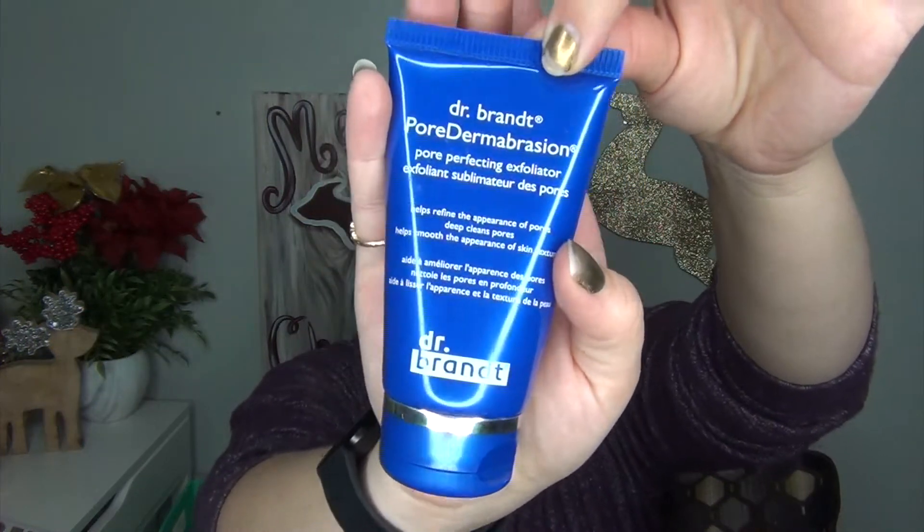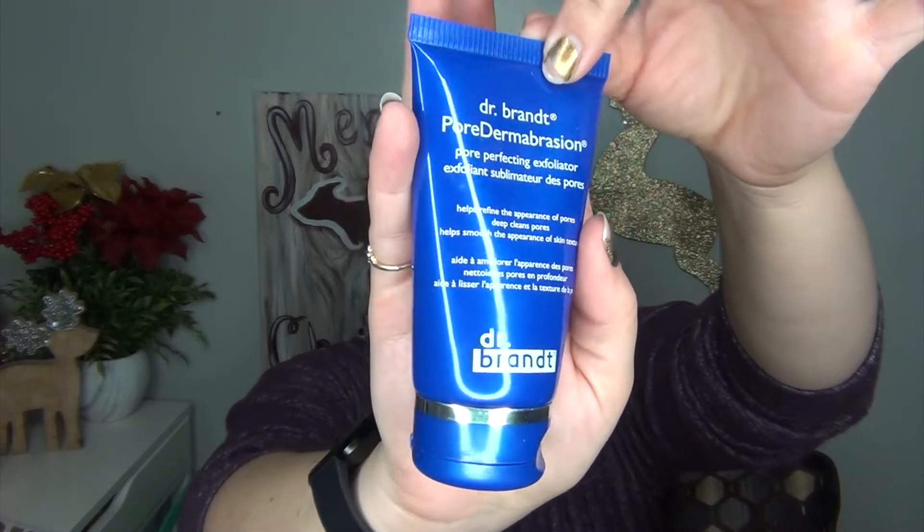And then finally, my very last empty was the Dr. Brandt Pore Dermabrasion Pore Perfecting Exfoliator in the blue packaging — this was also from BoxyCharm. Finally finished this up. This is like a $60 exfoliator. Do I think it's worth $60? No freaking way, but I really did like using it. I noticed that less is more with this one, but sometimes I needed that extra so I would go in a second time and I really, really enjoyed it like that. It is finally all gone and I have a $60 skincare product in my empties — I'm so glad I didn't spend the money on that.